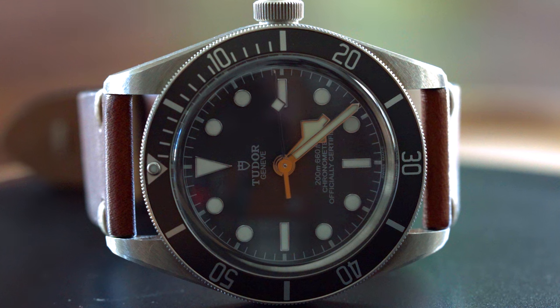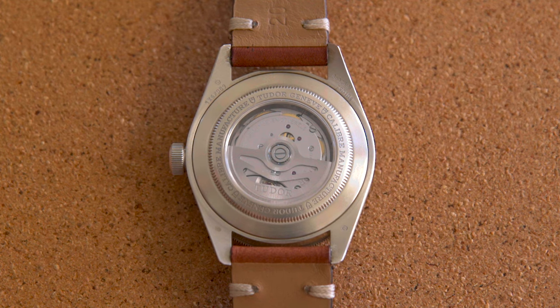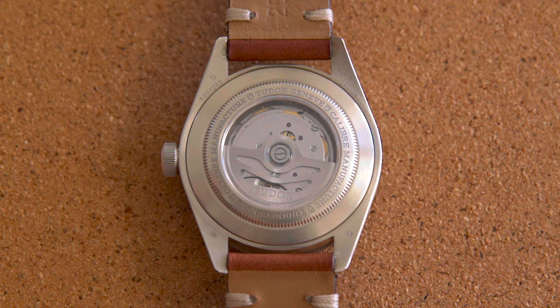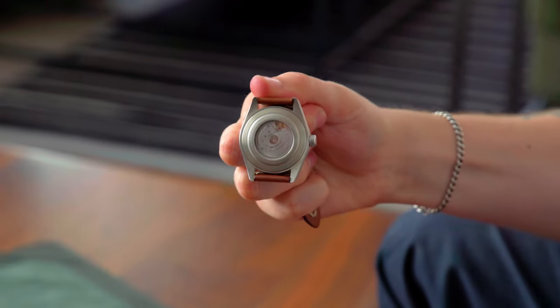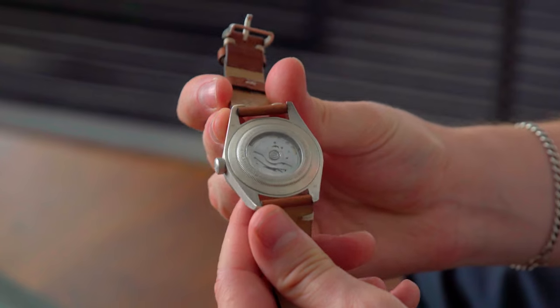The timekeeping has been nothing short of incredible. I set the time once when I first picked it up from the authorized dealer three and a half weeks ago, and it's keeping time perfectly. That's due to the in-house movement, the MT5400 — it's a COSC-rated movement and it is a workhorse. I think it's cool that they do an exhibition caseback so you can see it. Some say it's not a beautiful Patek or AP movement, but I think it's a clash of worlds that's really cool — a sterling silver case housing a rugged, capable movement on display.